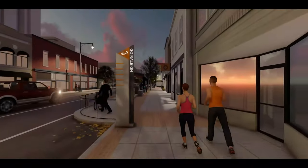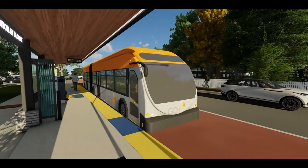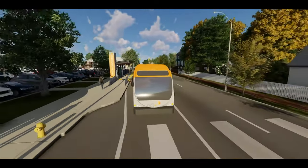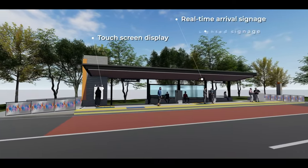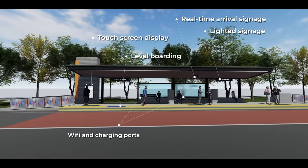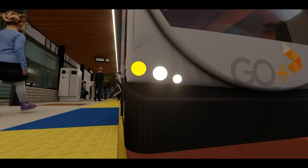This video highlights BRT's station design elements and features that will allow for a convenient, sustainable and safe transportation option, while keeping BRT buses running every 10 minutes during peak hours. There are several station typologies along the corridor to uniquely fit the form and character of the area, but all are designed to include features such as wayfinding assistance, passenger amenities, and level boarding platforms that align the station with the floor of the bus for seamless entry.